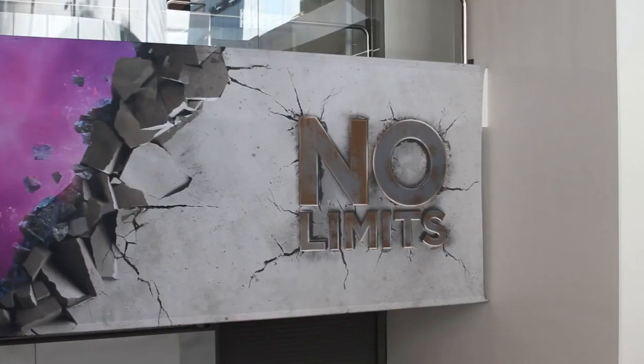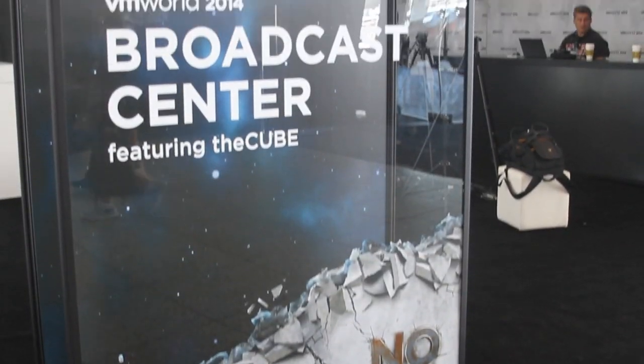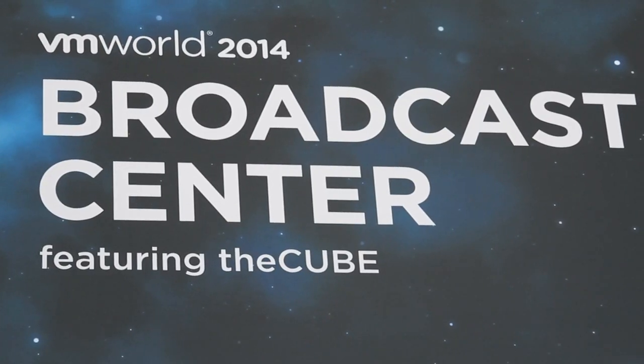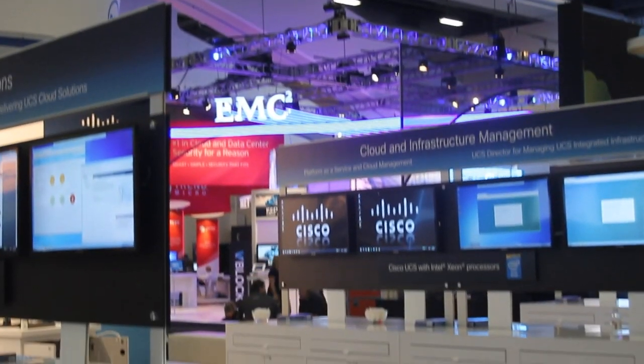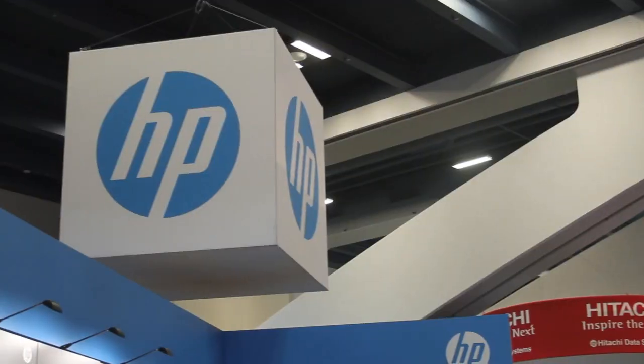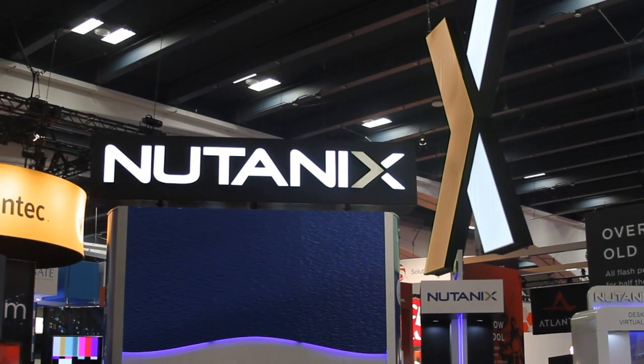Live from San Francisco, California, it's The Cube at VMworld 2014. Brought to you by VMware, Cisco, EMC, HP, and Nutanix.